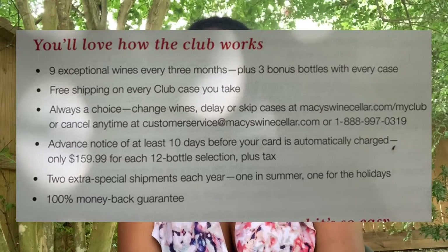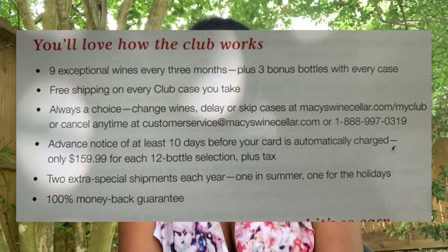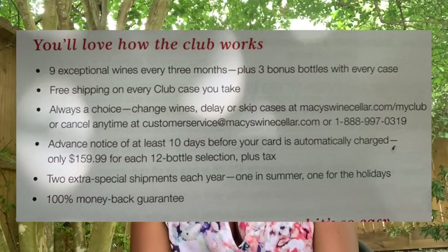They often have different occasional wines on their website that you can purchase as long as you have a subscription. I think you can do like six bottles or so for about $39.99, and then the subscription every three months is about $159.99. So that's roughly like $12 and some change a bottle.